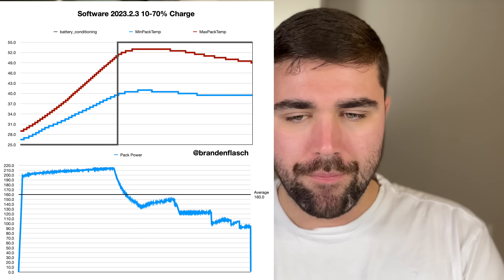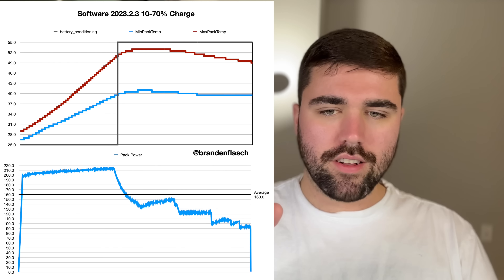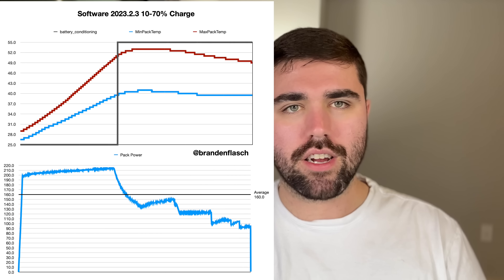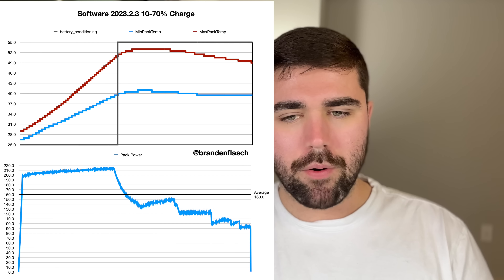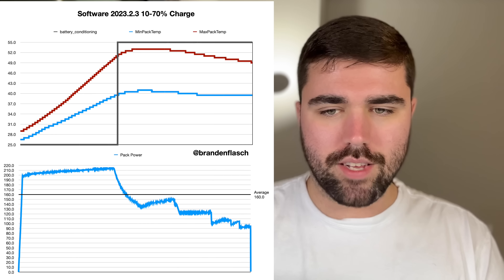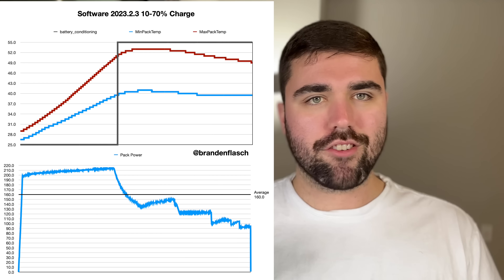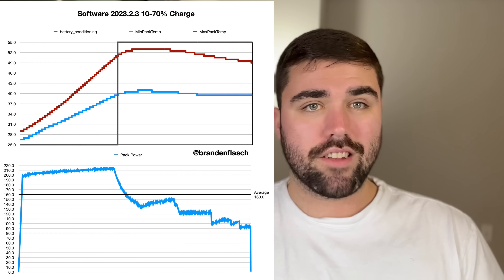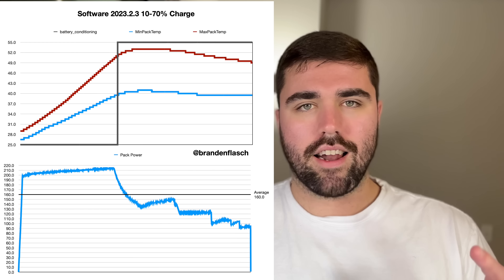Moving to the new software, you can see very similar behavior. However, it doesn't dip quite as hard. We still have a pretty significant dip as battery cooling kicks on — the battery cooling did kick on partially before the battery conditioning flag came on. Then it dipped and immediately started coming right back up, so it was less of a curved dip and more of a dip-and-recover. The battery pack temperature did get up to the same point, and we're still seeing pretty similar thermal behavior in the spread between max and min temp.